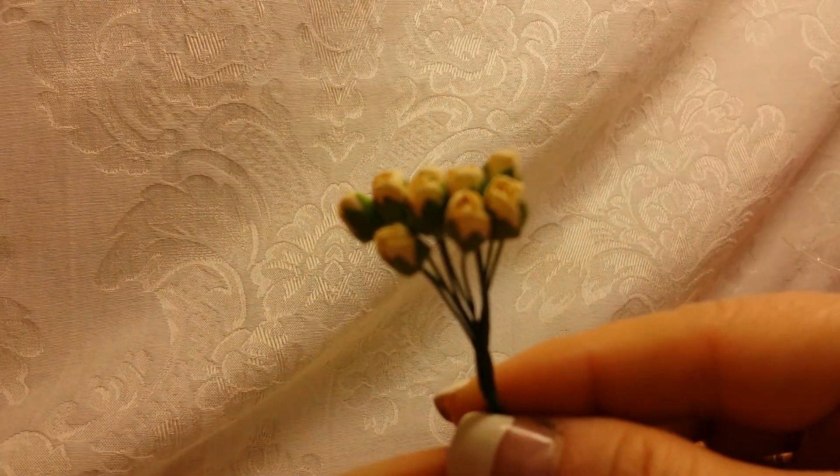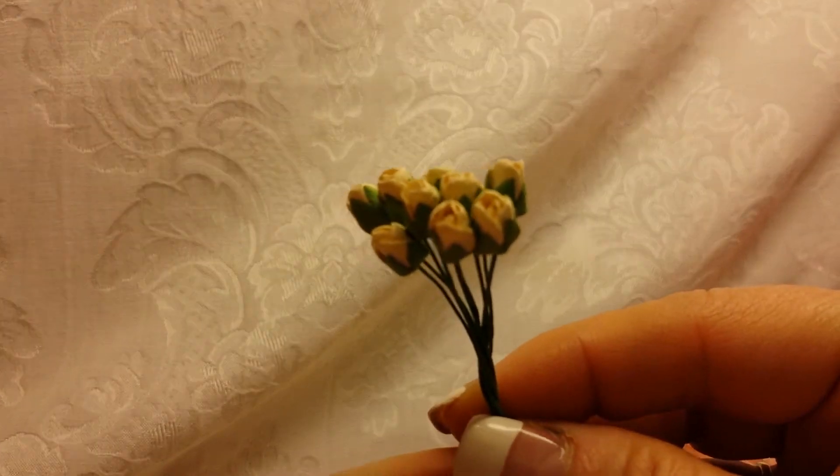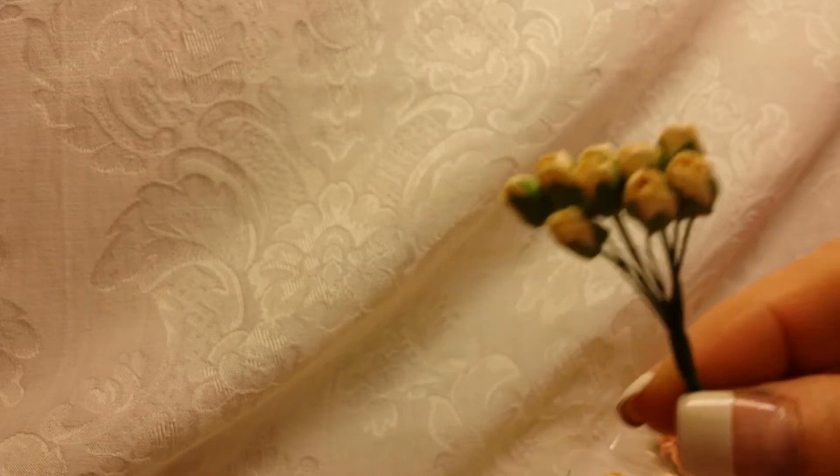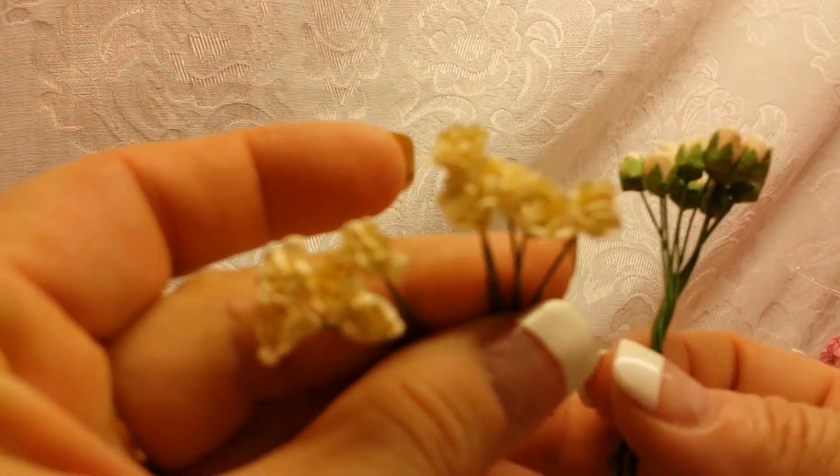She also included some little ivory rosebuds. I love these — they're great filler flowers, or perfect if you have an image that needs flowers around it.